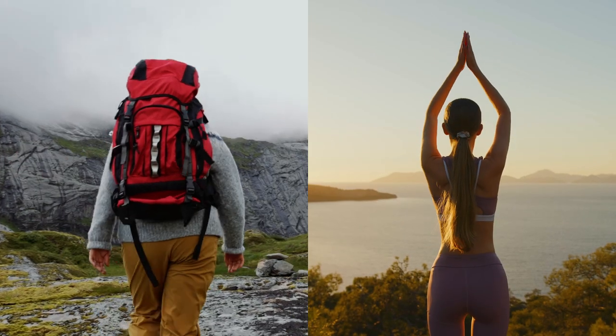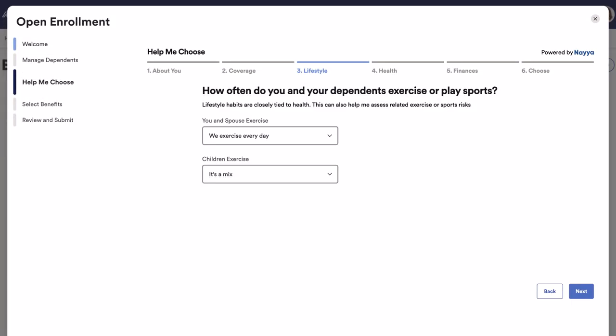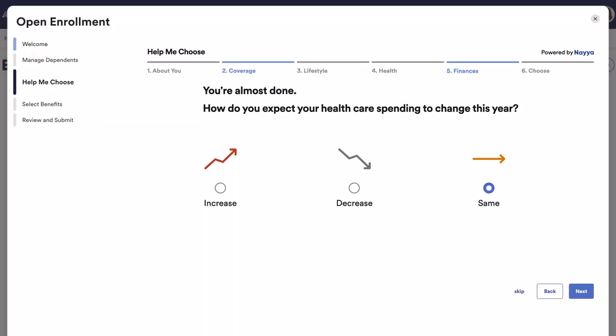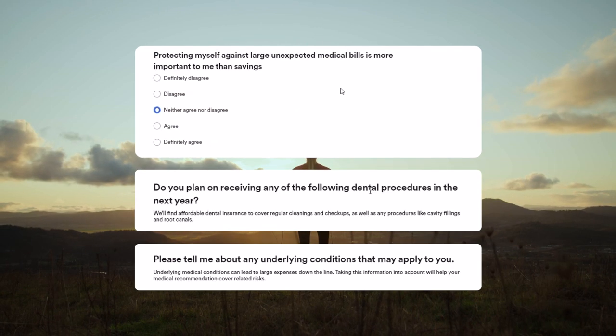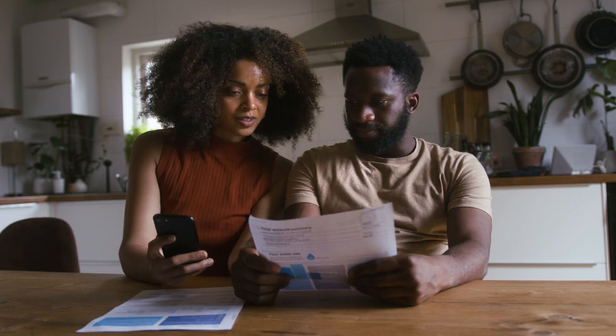Next, it asks lifestyle questions, like how the employee travels to work, their exercise habits, savings, whether they own or rent, life events such as having a baby, and questions about other information like expectations around health and financial needs for the upcoming year.